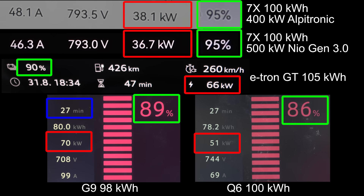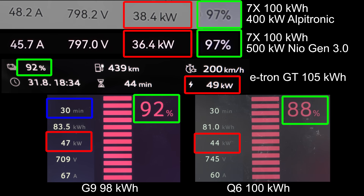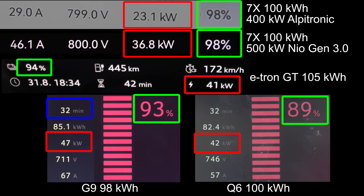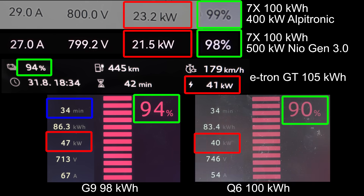Maybe the other cars can finally catch it to 100%. E-tron GT hit 90% first, and then the G9 is right behind. But the Q6 — wow. One of the most expensive cars here is charging the slowest. Actually, the e-tron GT is the most expensive. Okay, second most expensive car here, the Q6 is charging the slowest. G9 hit 90%. Seeker is about to hit 100% before Q6 hits 90%. At least Q6 hit 90% before Seeker hit 99%.